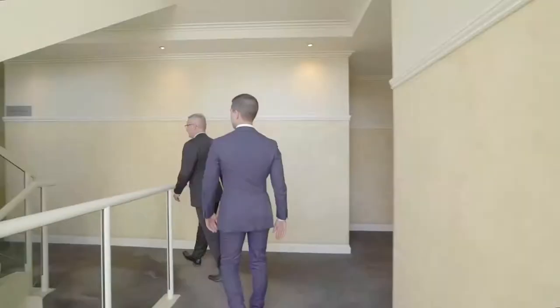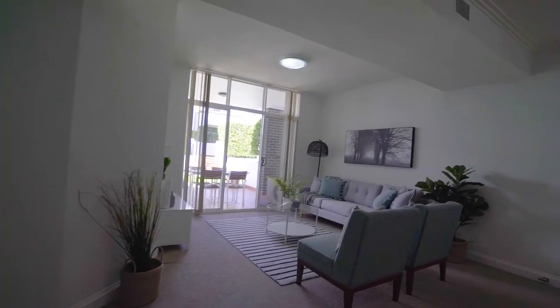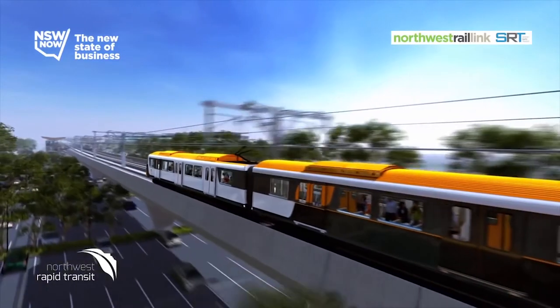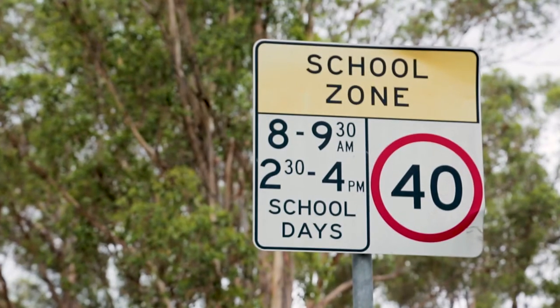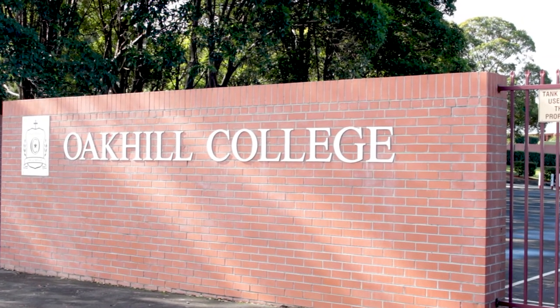Located in easy walking distance to the Castle Mall, Castle Towers and the new train station under construction, Castle Hill Primary School and Castle Hill High for the seniors are close by, along with Gilroy and Oak Hill Colleges.